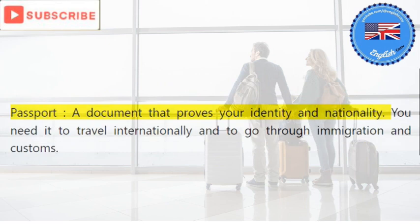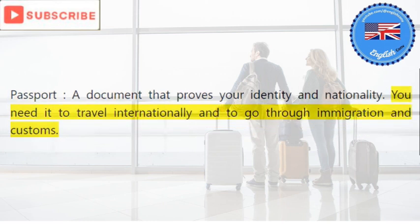Passport: a document that proves your identity and nationality. You need it to travel internationally and to go through immigration and customs.